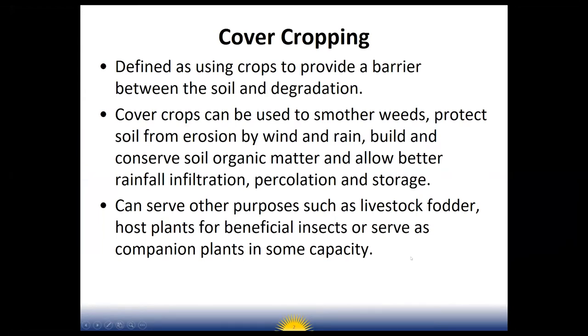I like to define cover cropping as using crops to provide a barrier between the soil and degradation. Cover crops can be used to smother weeds, protect soil from erosion by wind and rain, build and conserve soil organic matter, and allow better rainfall infiltration, percolation, and storage. Cover crops basically slow down any sort of issues with the soil. Down in the Valley, we see lots of open land during off seasons when it's not being cultivated, and that allows wind to pick up that soil and carry it off.